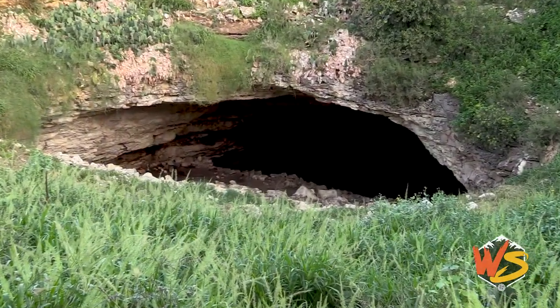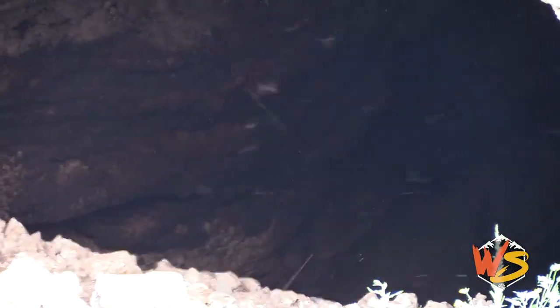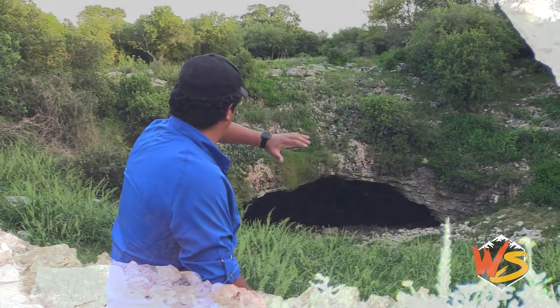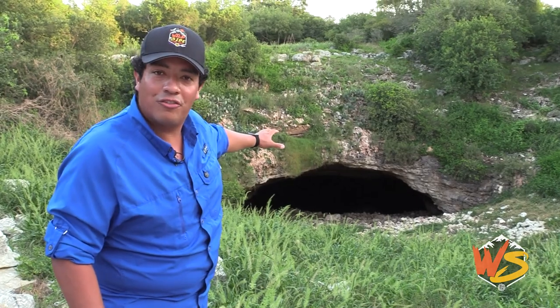Research has shown us that the bats first made a home in this cave roughly 10,000 years ago. The bats have been on the planet for about 50 million years. This whole land here was once just a flat land, but then this sinkhole happened, creating a geography perfect for bats.